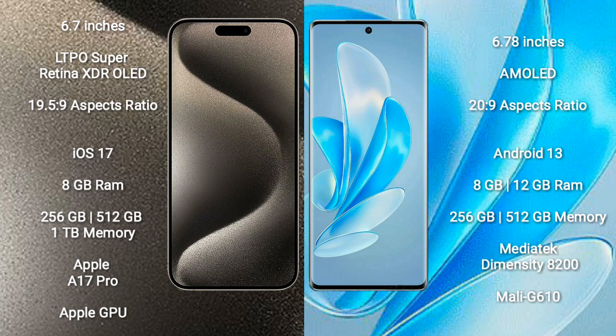iPhone 15 Pro Max runs on the iOS 17 operating system. Vivo A70 Pro runs on the Android 13 operating system.